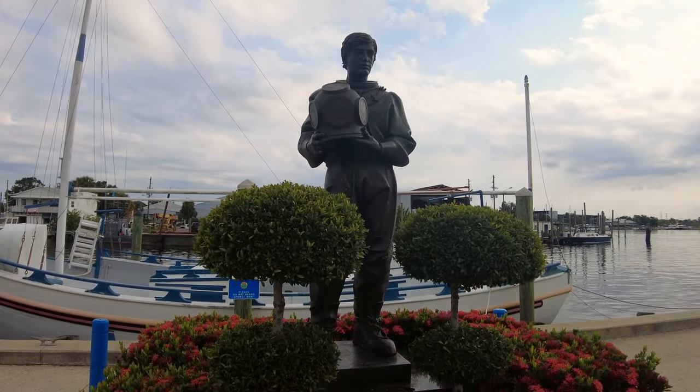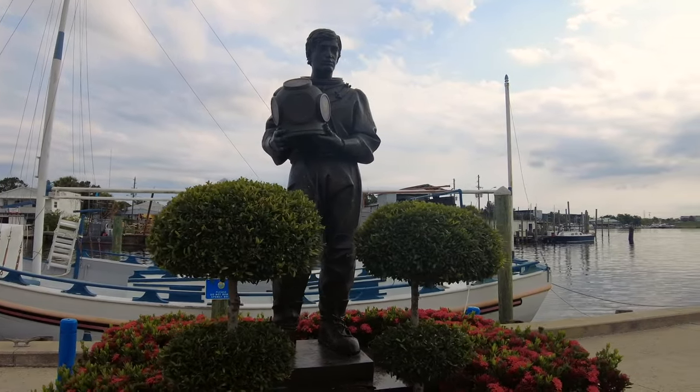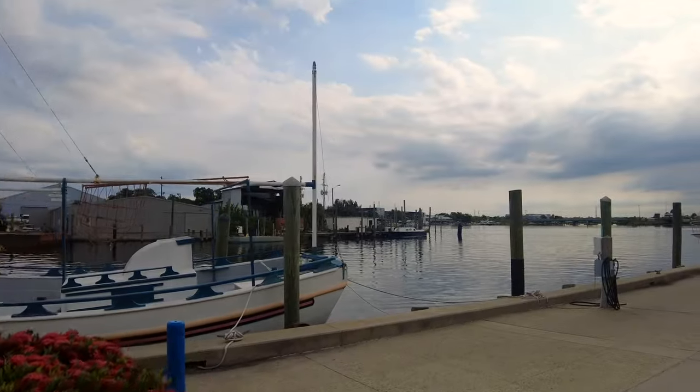At the center of the dock stands the sponge diver memorial statue, which serves as a reminder of the divers lost in Tarpon's history.